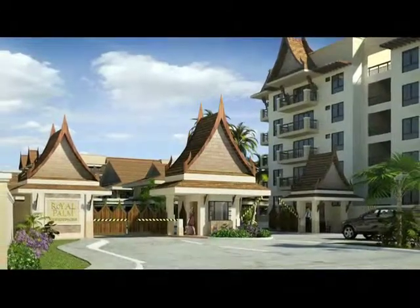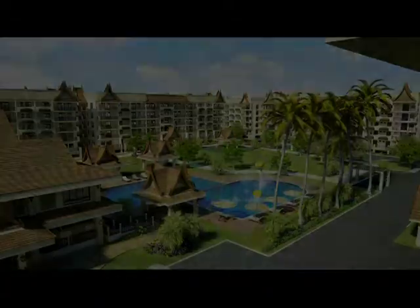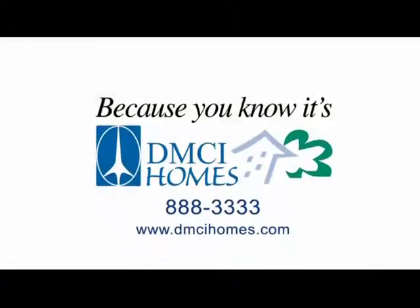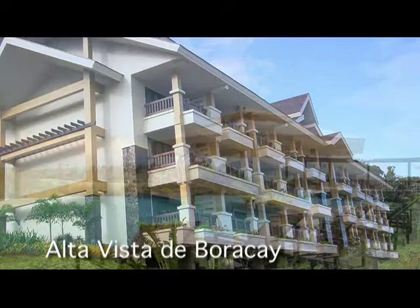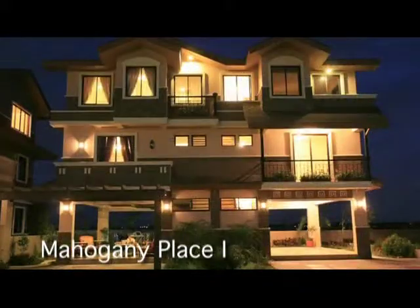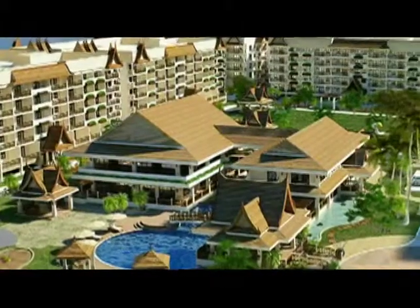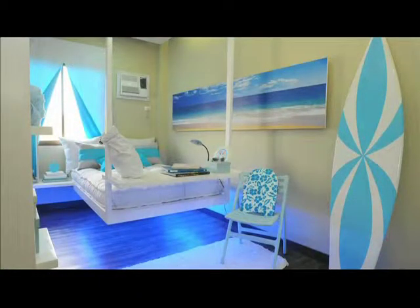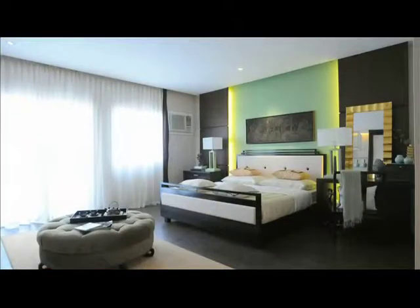Developed and maintained by DMCI Homes, you're assured of unparalleled quality and great value. Backed by over 50 years of experience in building landmarks, DMCI Homes applies the same painstaking care in building your home. DMCI Homes provides you with quality craftsmanship, excellent property management, an enviable location, and appreciating property values. Best of all, you don't have to compromise, because DMCI Homes developments are priced within your means. So finding your ideal home doesn't have to mean sacrificing your daily comforts and little luxuries.